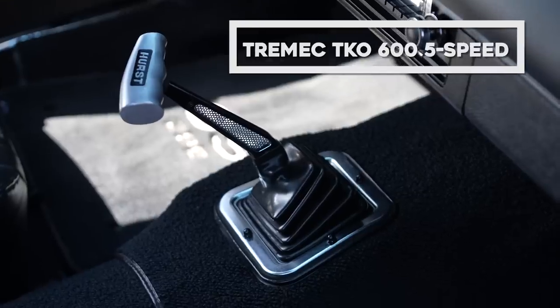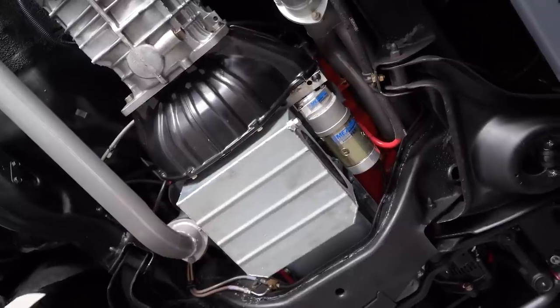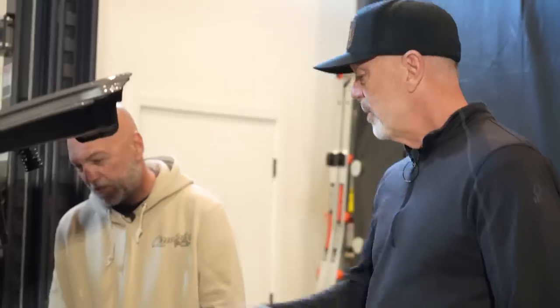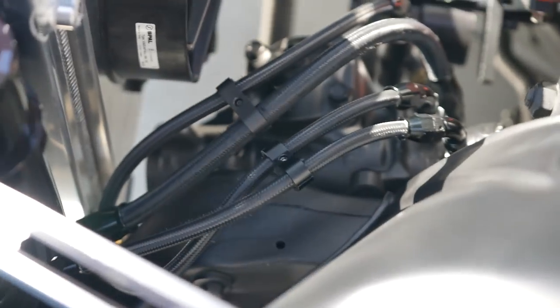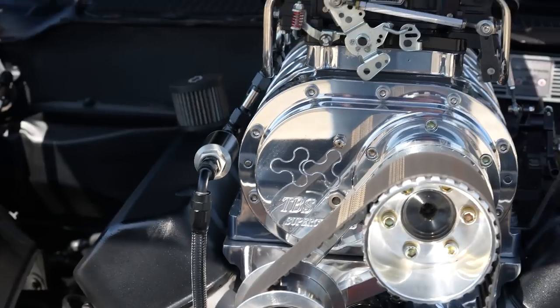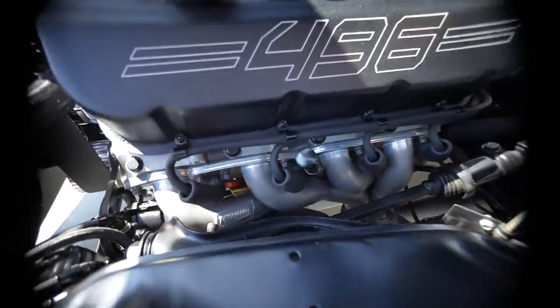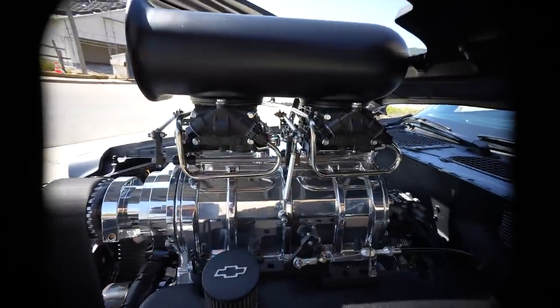Transmission is a Tremec TKO 600 — five speed, handles all the horsepower real well. It's a dual-disc clutch. We did hydraulics on the clutch because I'm getting old and my leg will shake holding it down. Went with Mazzeer — everything I could from them in Escondido. Great people to work with. Not a hose clamp on the car — we did all AN fittings on everything, 52 of them. I know that because I paid for every one. They're not cheap. But a lot of attention to detail.